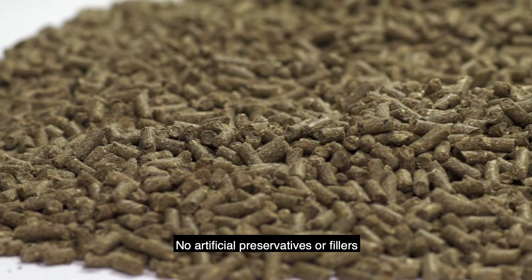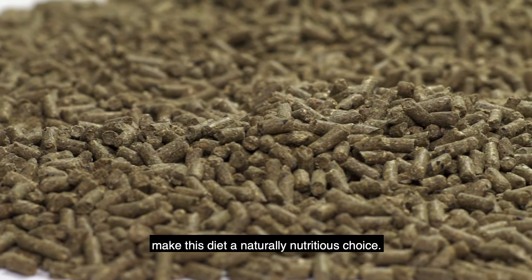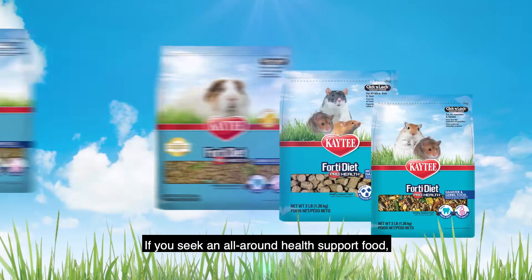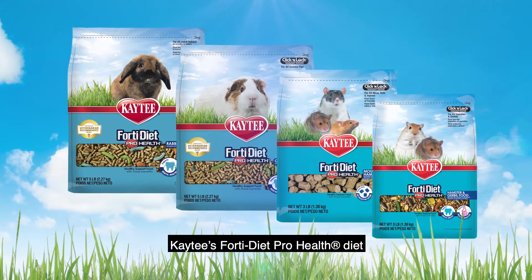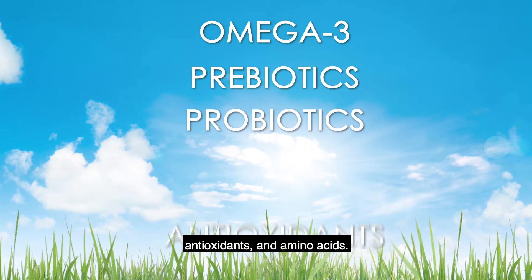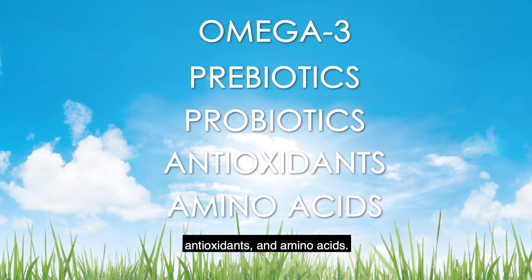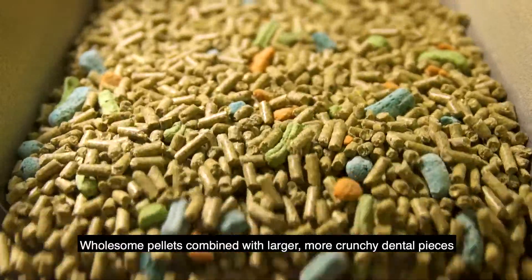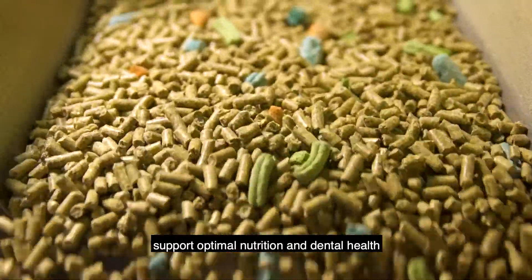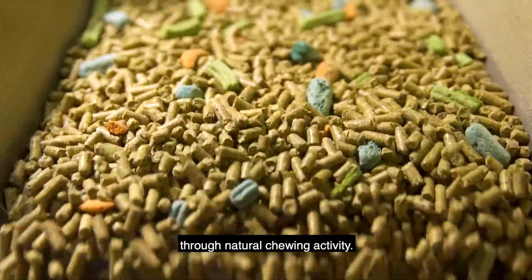No artificial preservatives or fillers make this diet a naturally nutritious choice. If you seek an all-around health support food, KT's Forda Diet Pro Health Diet hits the mark with omega-3, prebiotics, probiotics, antioxidants and amino acids. Wholesome pellets combined with larger, more crunchy dental pieces support optimal nutrition and dental health through natural chewing activity.